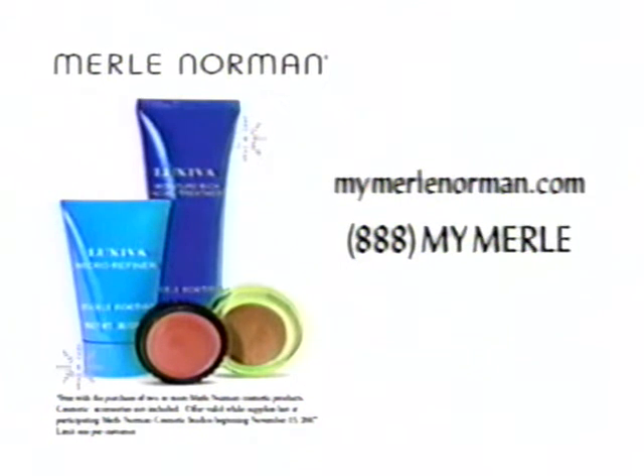Come into Merle Norman and discover just how beautiful you can be. Come in today for your gift, free with purchase of two or more Merle Norman cosmetic products.